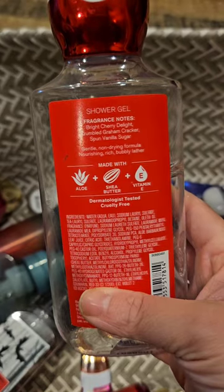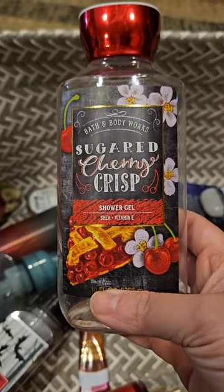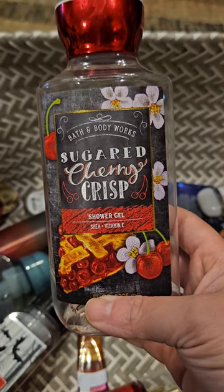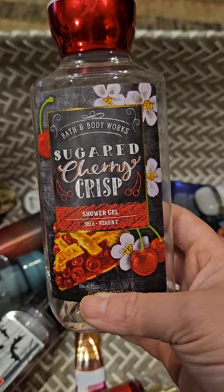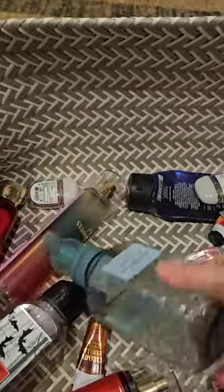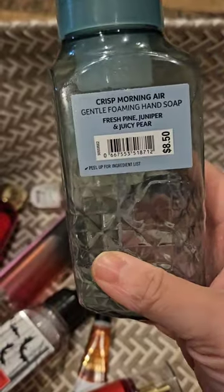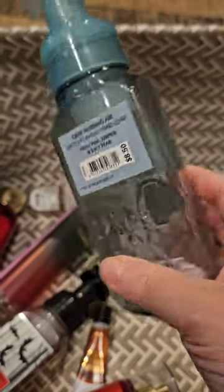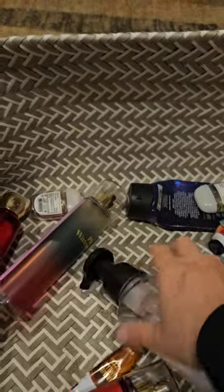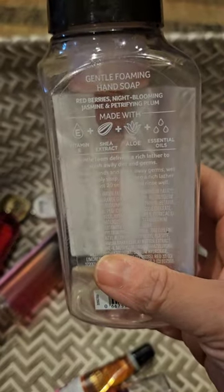I used up a shower gel in sugared cherry crisp — bright cherry delight, crumble, graham cracker, and spun vanilla sugar. I absolutely adore this scent, though I didn't love it in the shower gel format; something about the hot shower just didn't smell right. I used up a soap in crisp morning air — fresh pine, juniper, and juicy pear — absolutely love that one. I also used up a vampire blood with scent notes of red berries, night blooming jasmine, and petrifying plum — another nice scent.